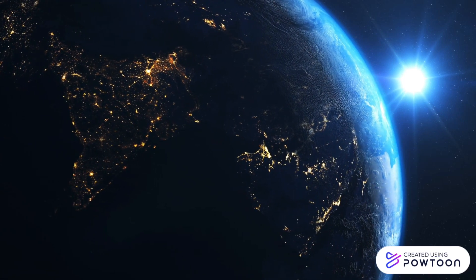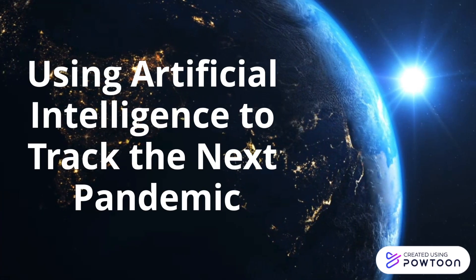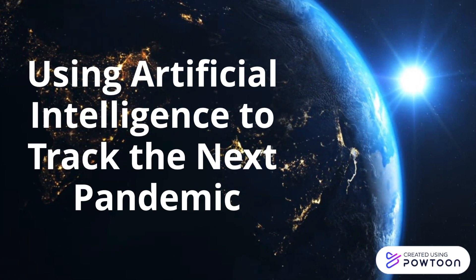Hi everyone, today we're going to be talking about how artificial intelligence can be used to track the next pandemic.